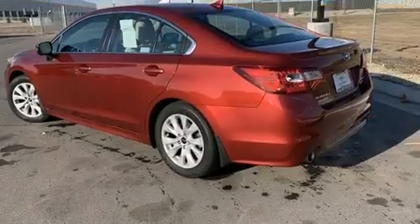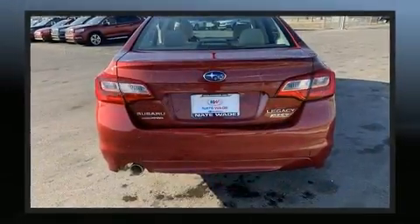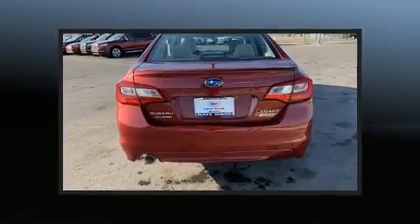Subaru prioritized practicality, efficiency, and style by including a tachometer, heated seats, and cruise control.